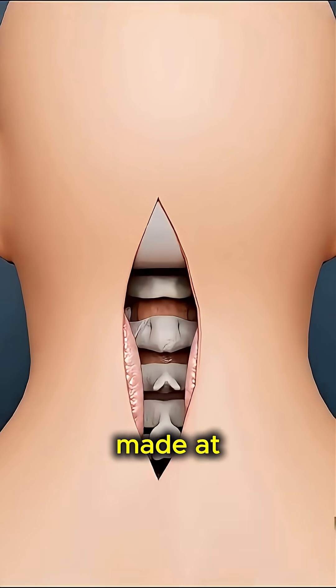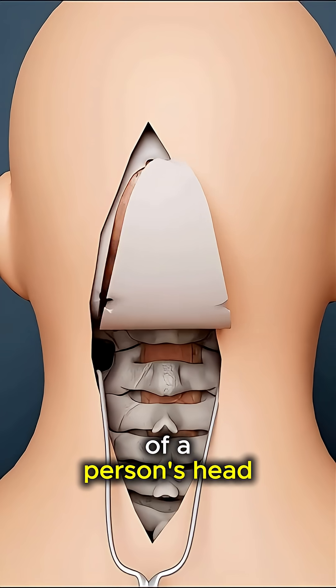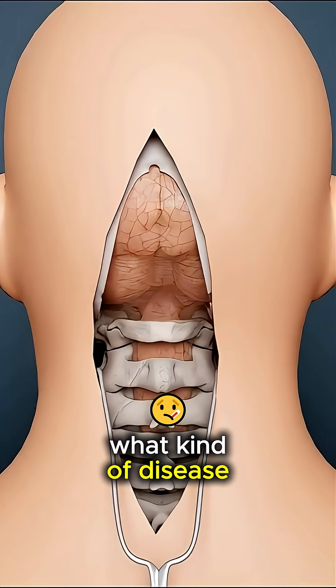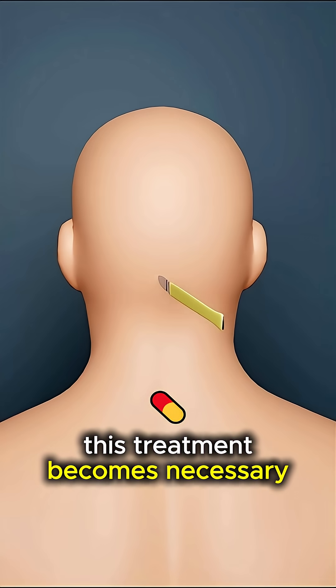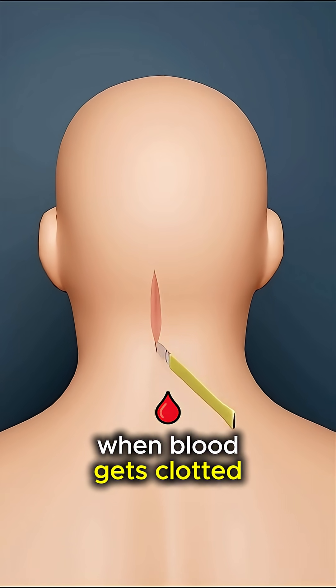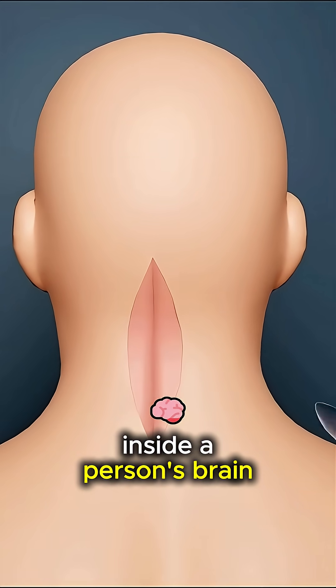A cut is being made at the back of a person's head. What kind of disease is this, friends? This treatment becomes necessary when blood gets clotted inside a person's brain.